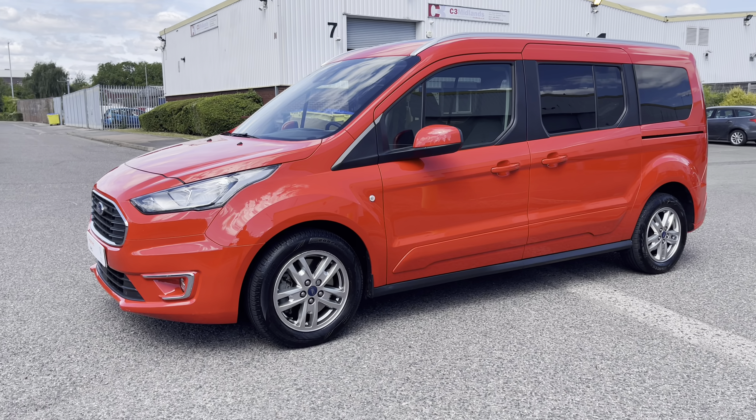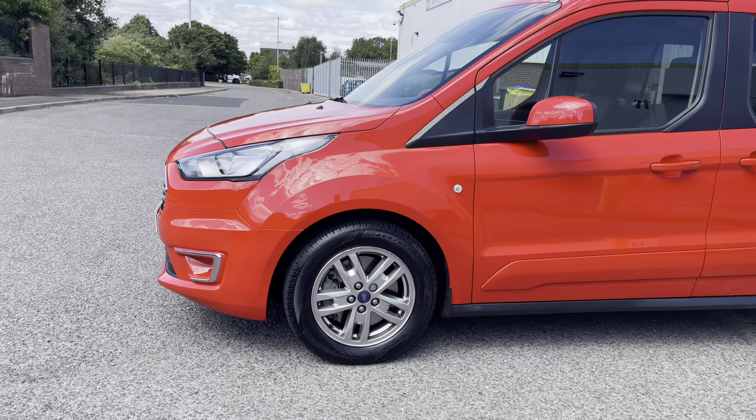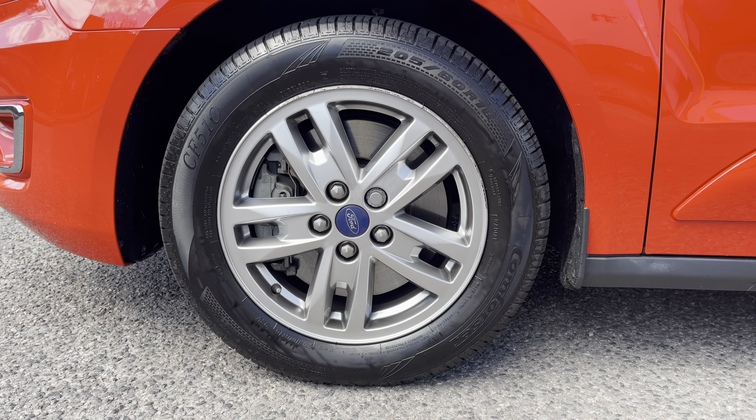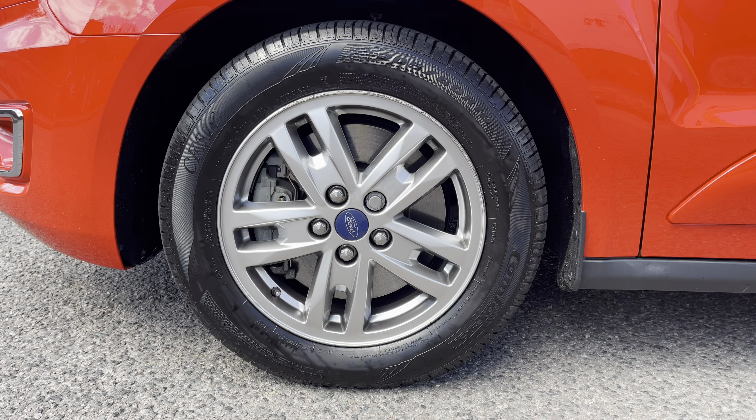The vehicle will come with electronically adjustable wing mirrors and it will sit on the 16 inch titanium 5-spoke alloy wheels painted in the dark stainless steel colour.